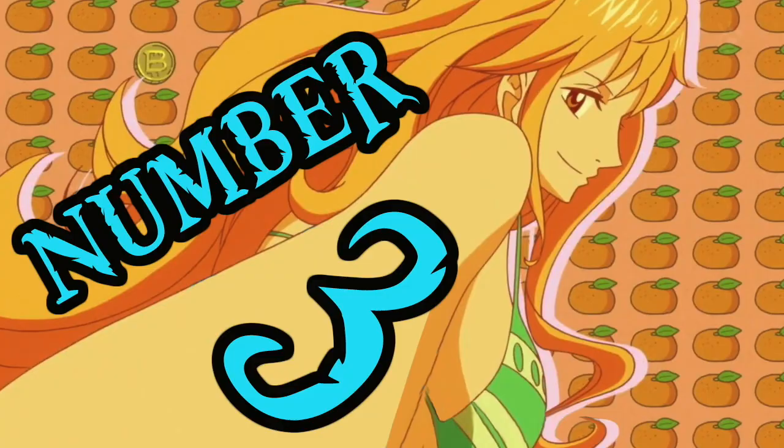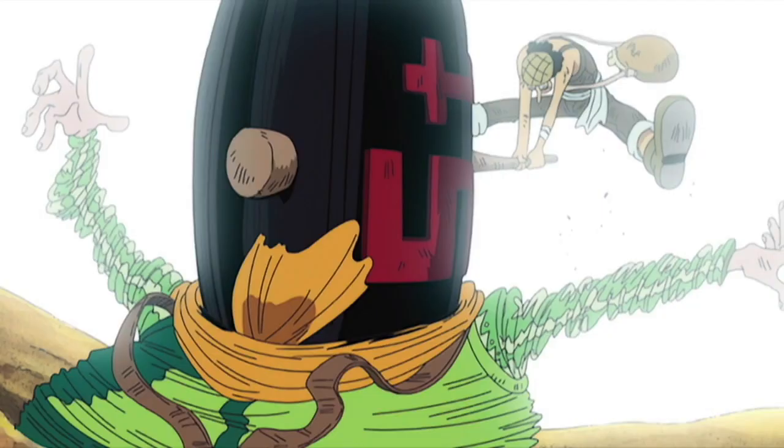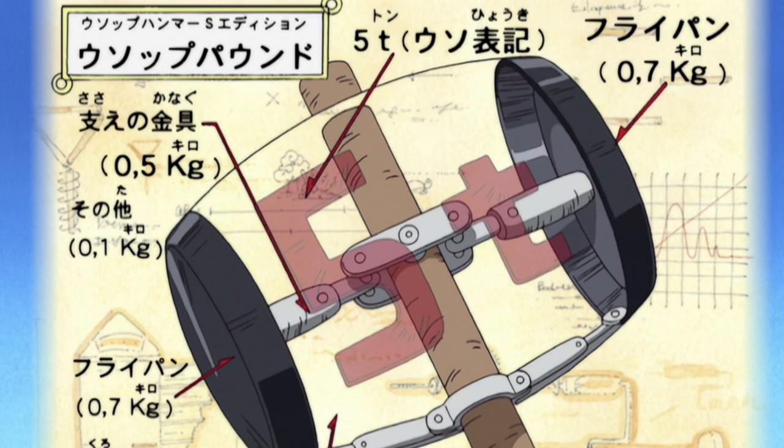Number three: the Usopp Pound Hammer. Next up, we have a series of items from the delightful Usopp Arsenal, all of which carry the same general concept. Essentially, the Pound Hammer series comprises an incredibly intimidating-looking gigantic hammer; however, they are in fact completely hollow and not at all dangerous. In fact, the very first iteration of the 5-ton hammer was simply two frying pans and a stick covered with a metal sheet, with the final product weighing roughly 2 kilograms, despite being clearly labelled as 5 tons.